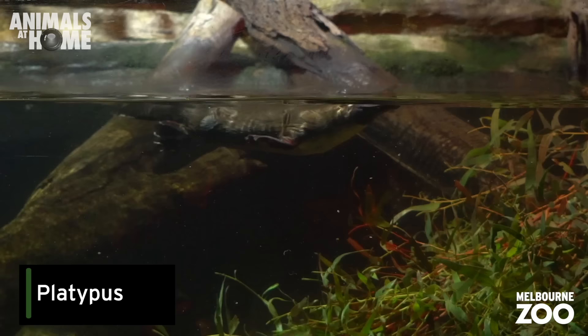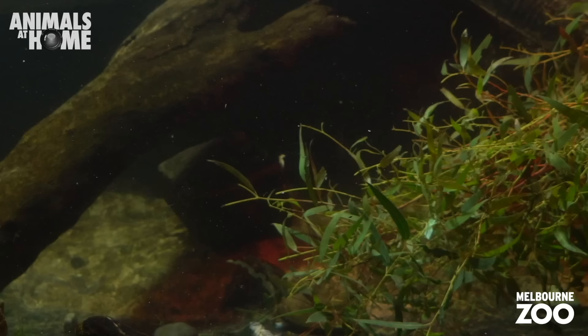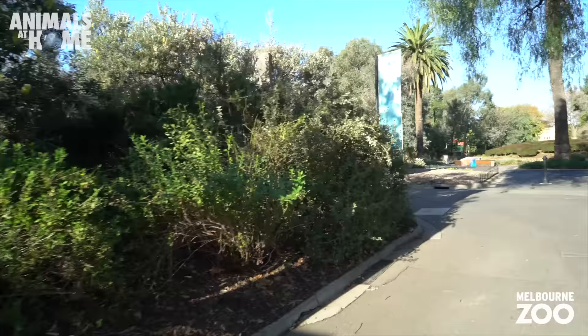Did you know that when the Europeans first sent a platypus specimen back to England to be studied, the scientists thought it was a hoax? They assumed someone had stitched a beaver and a duck together to play a trick on someone. We're quite proud of how cool and unique Australia's animals are.